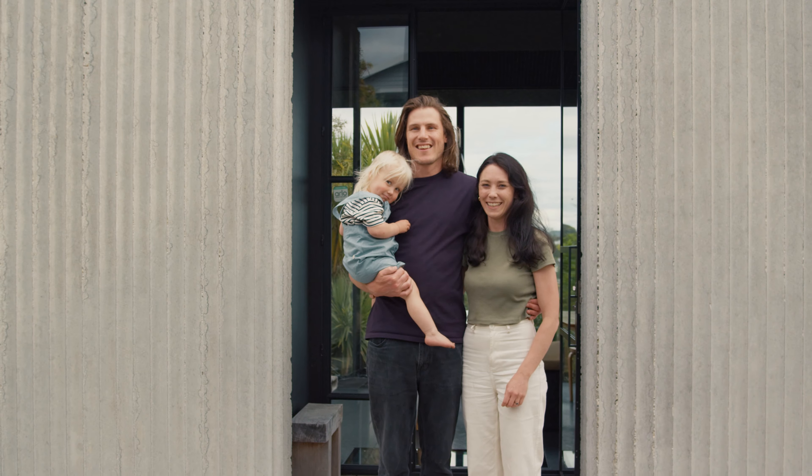I'm Ollie Booth and this is our own home which I've designed in collaboration with my partner Libby Elmore. What inspired us for this home was to reconsider how designing at scale and on a modest footprint would allow us to therefore create something that was more beautiful and to a higher level of finish and quality.